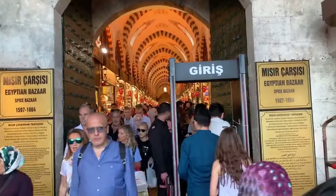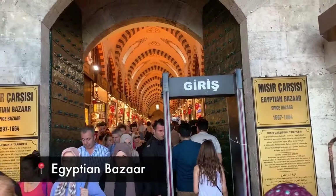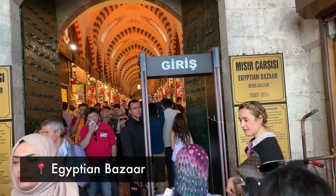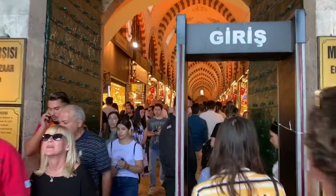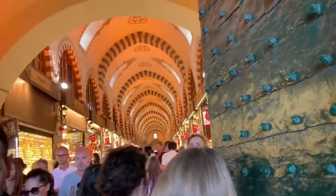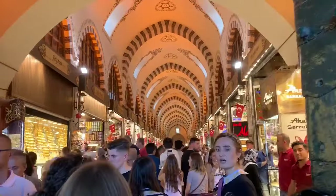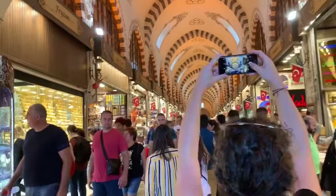Immediately on the other side of the Galata Bridge, you will come to the Egyptian Bazaar, which is in a neat-looking historical building. You walk in here and you'll find a lot of Turkish goods. It caters to tourists, but this is a high-end place. The first thing that will hit you is the smell — there's a lot of spices. It's a good smell, and you'll find Turkish delight and a variety of other Turkish goods.